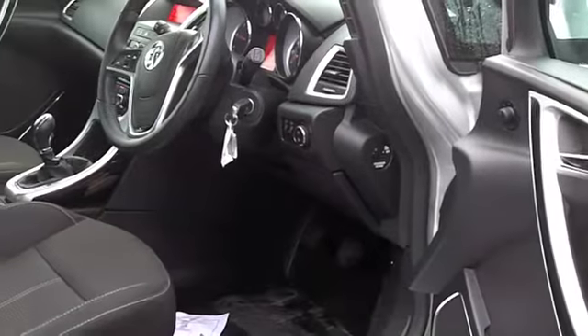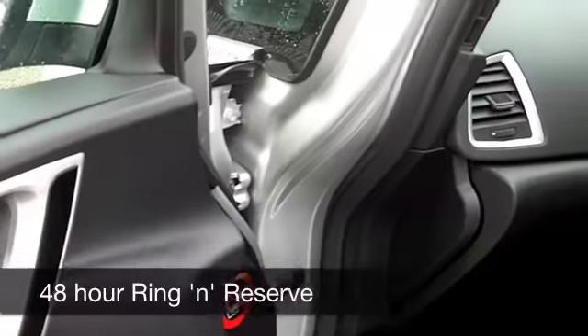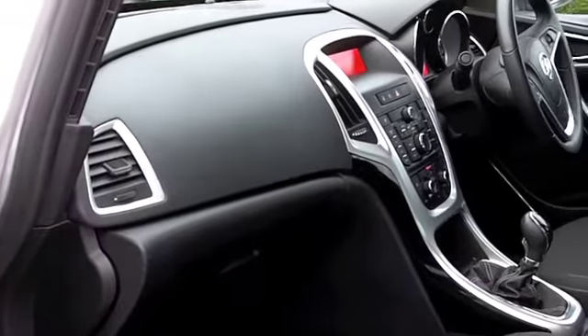Very much a driver's car. This will do 0-60 in just over 9 seconds, but you're going to get around 58 to the gallon — maybe even late 60s on a longer run. And six months tax is £55.